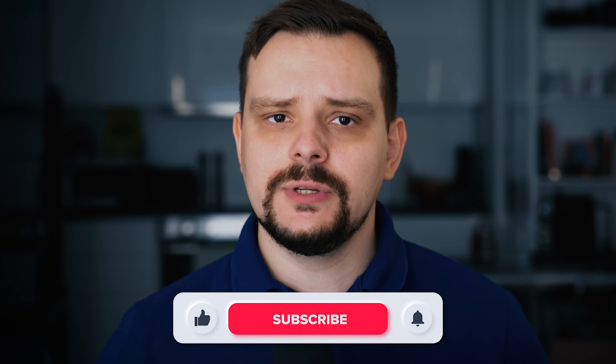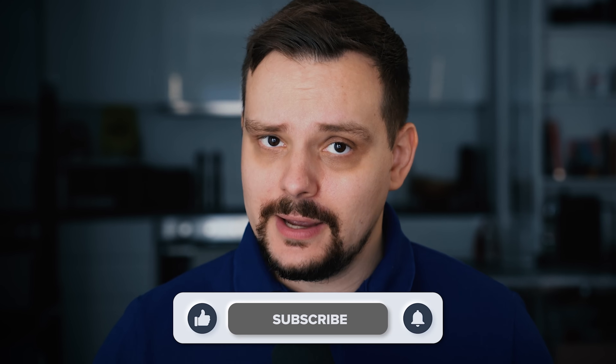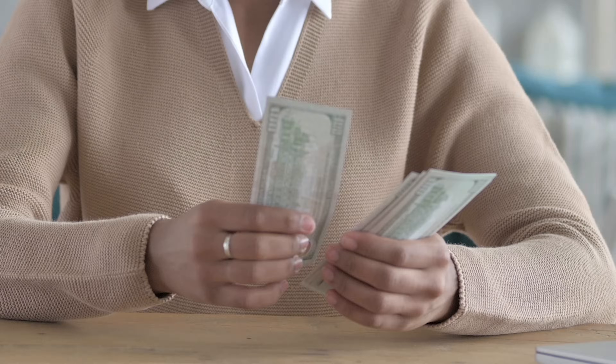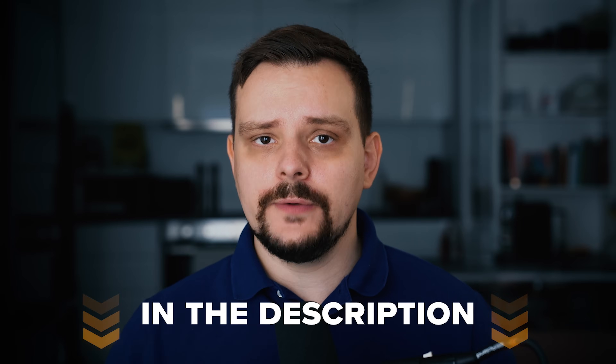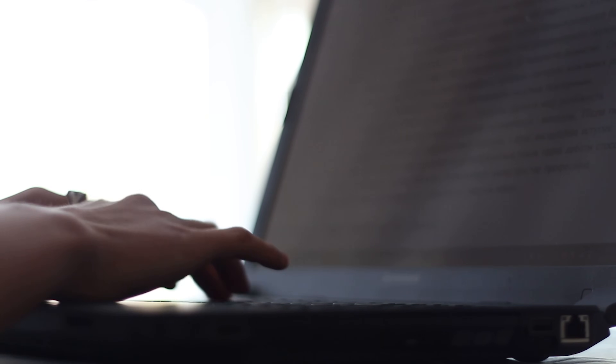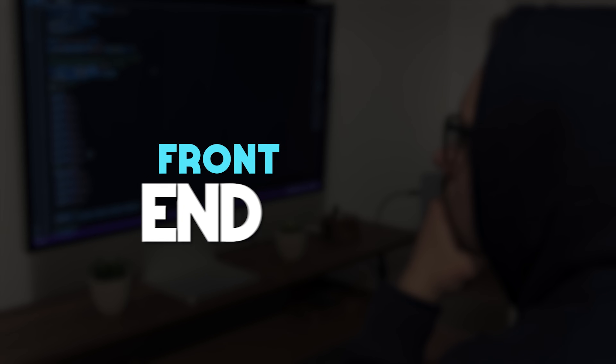My name is Daniel and today we will talk about things like course structure and its quality, how long it takes to complete it, pricing and certification. You will also learn if it can help you land a job, and we will look at some course reviews as well. As usual, I will talk about the course's pros and cons and offer my own opinion on its general usefulness. So will this course help you learn all you need to know about front-end development? Let's find out!